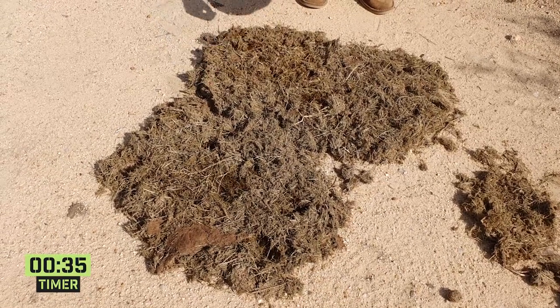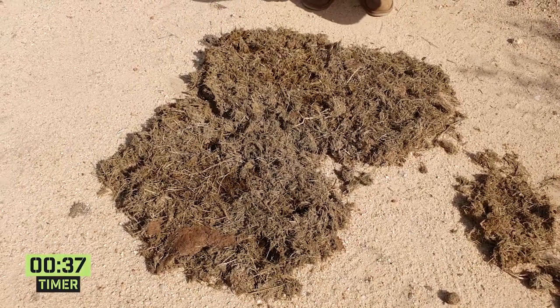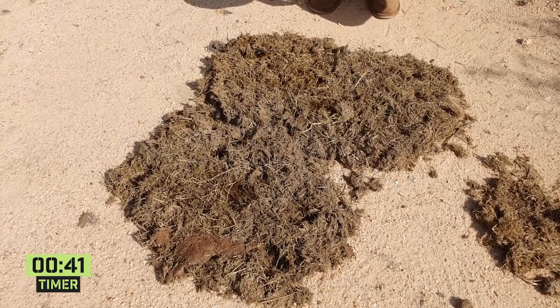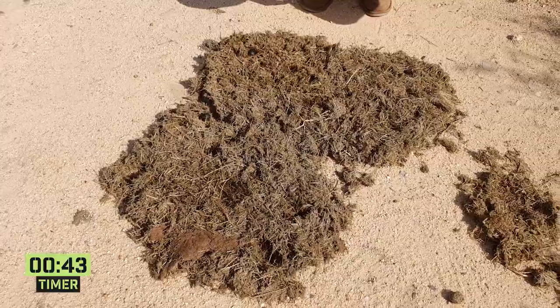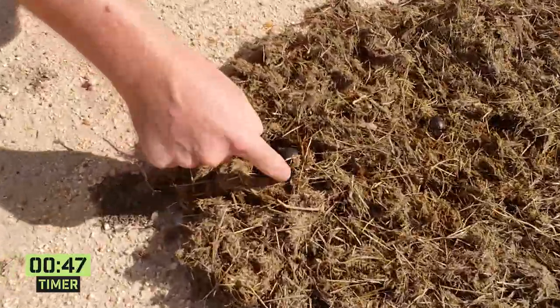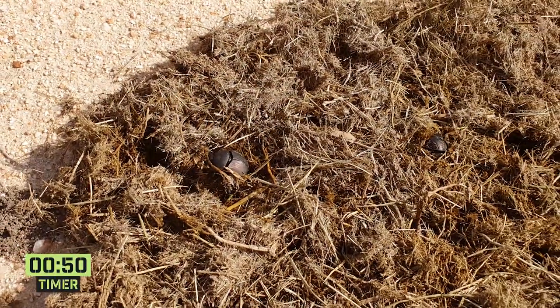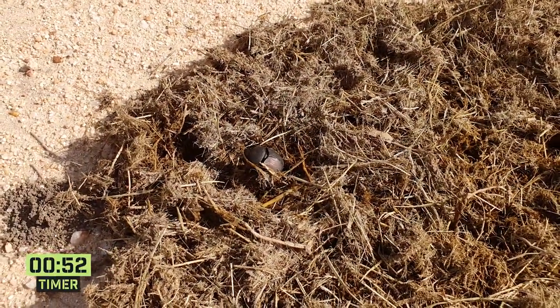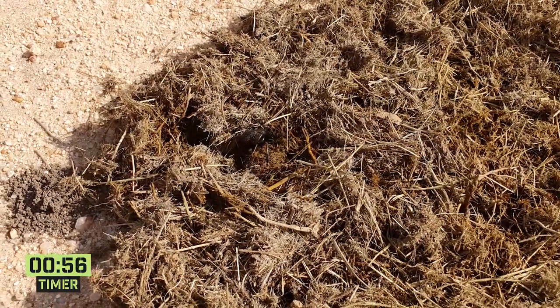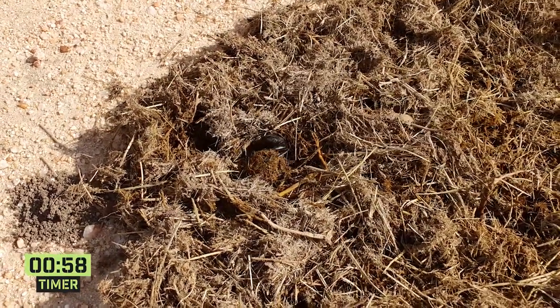The dung beetles have come through here and completely flattened them. If you have a look, there's one on the go over there — you can see all the movement. This is how efficient they are at separating these big balls of dung, spreading it out, and then getting to work rolling their balls. If Brits can come around here and have a look at him quickly — there's one busy rolling his ball. What we're looking at here is a particular group of dung beetles called telecoprids.